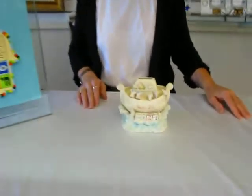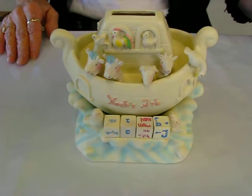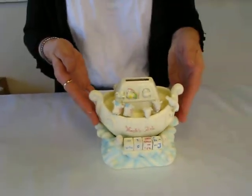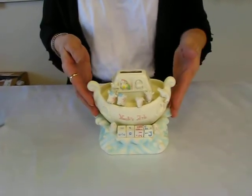Hi, it's Chava and I have a children's Tzedaka or charity box to show you today. This beautiful charity box features Noah's Ark, and the Ark is nestled in splashing waves. It's five and a half inches high, six inches long and four and a half inches wide.